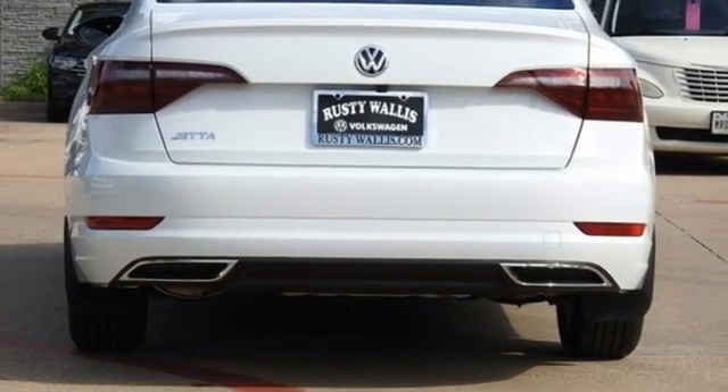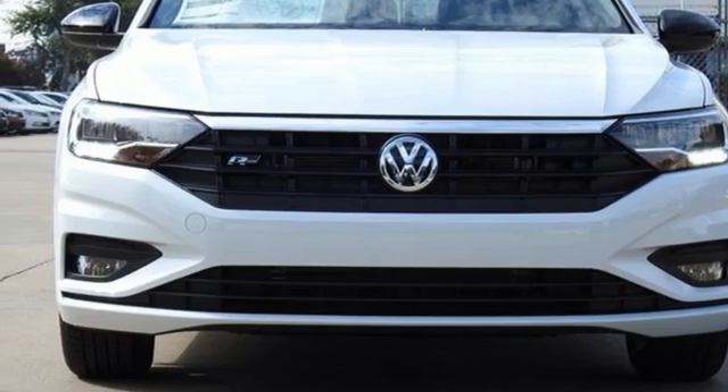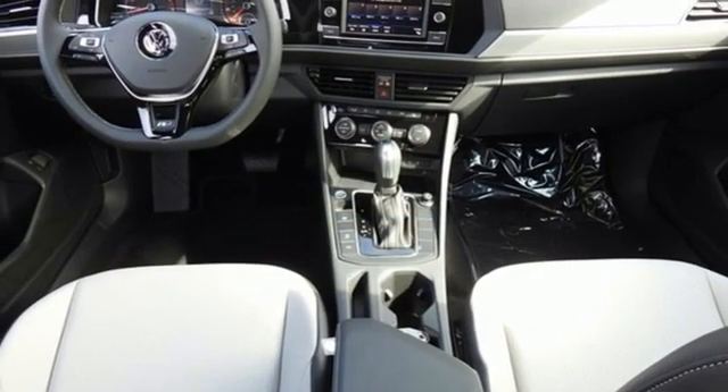Intercooled turbo inline four-cylinder engine, power sliding and tilting sunroof, sports suspension, and heated leather bucket seats.